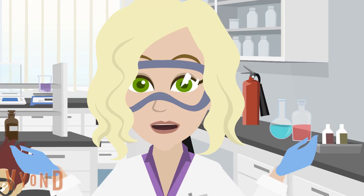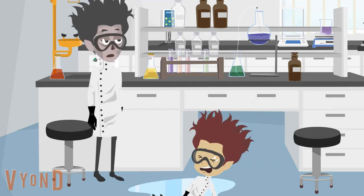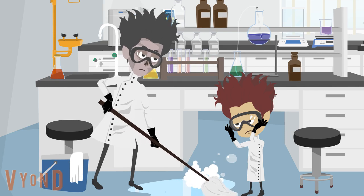Be aware of your surroundings. Pay attention to what's happening around you to avoid accidents. Work carefully and do not rush through experiments.